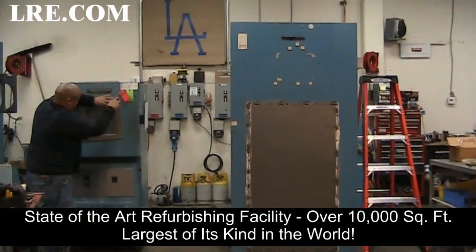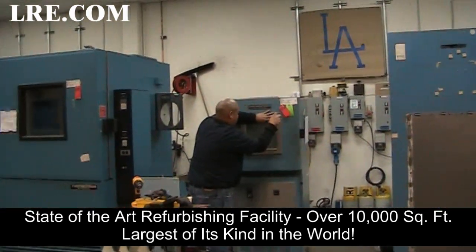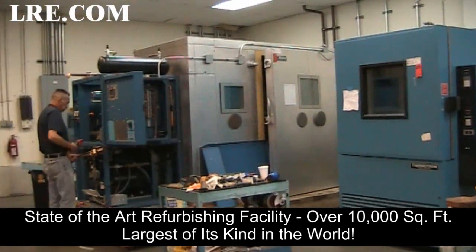State-of-the-art refurbishing facility. Over 10,000 square foot in total. Largest of its kind in the world.